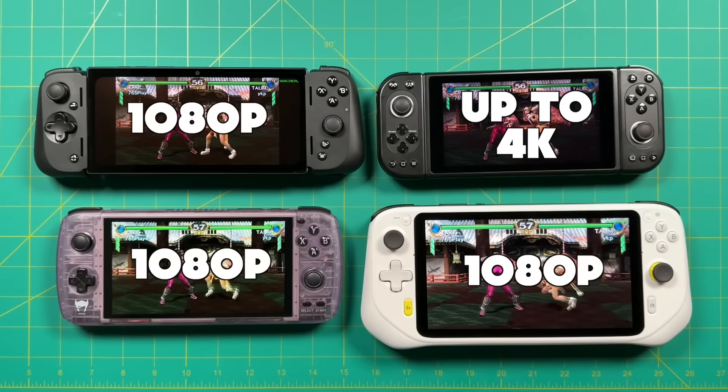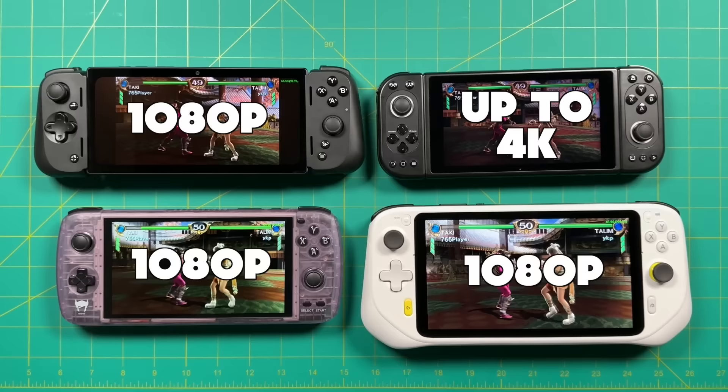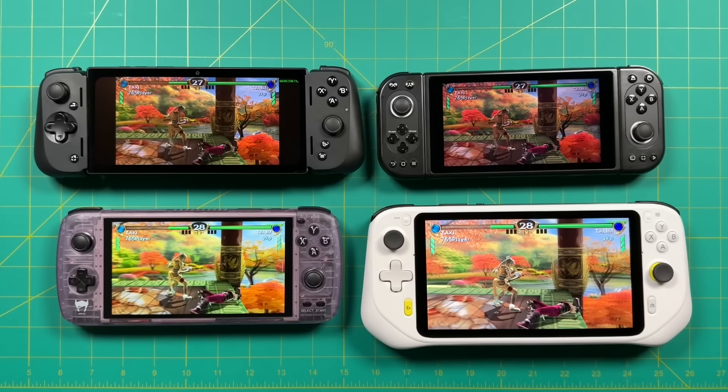In terms of resolution, all four of these can go up to 1080p, but the Pimax Portal can actually go up to 4K. That said, I wouldn't really recommend using 4K on a handheld — it's just going to chew through the battery really quickly. The 4K resolution is really meant for when you're playing it in VR, when the screen is very close to your eyes. In terms of refresh rate, the top two are rated for 144Hz, although the Pimax Portal in its settings only goes up to 120. To be honest, other than playing an Android game that takes advantage of the higher refresh rate, I usually just play everything at 60Hz anyway.